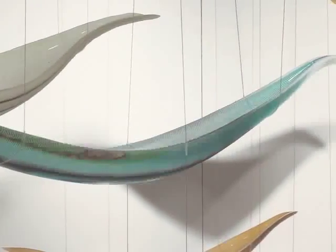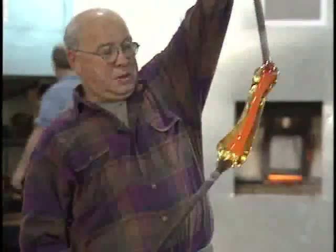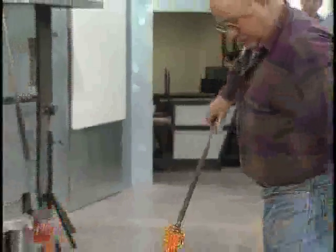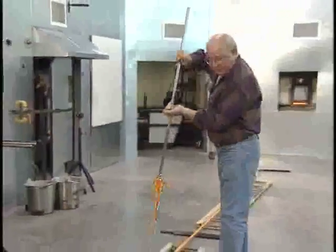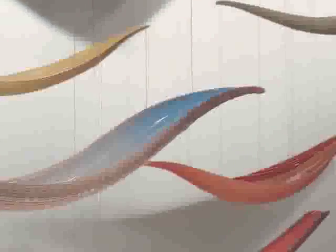He then blows a very large bubble and grabs one end with a tool and pulls, thus creating a long, tubular shape pointed at either end. As he pulls, the colored rods and the bits of color are distorted and elongated, and you can see that if you look closely at the boats.